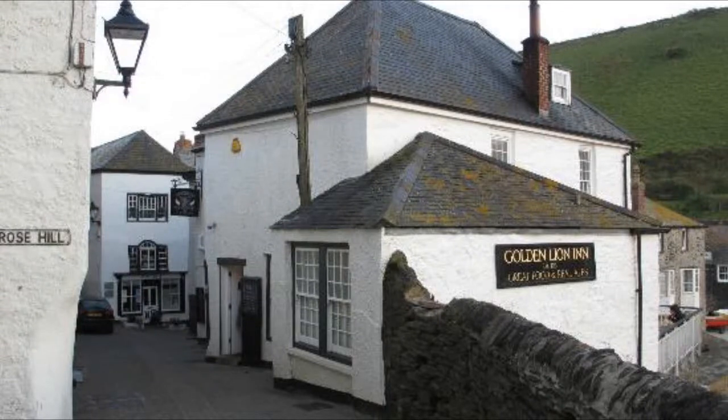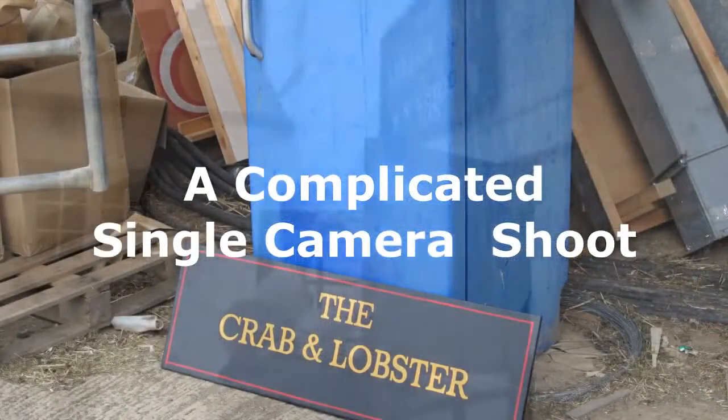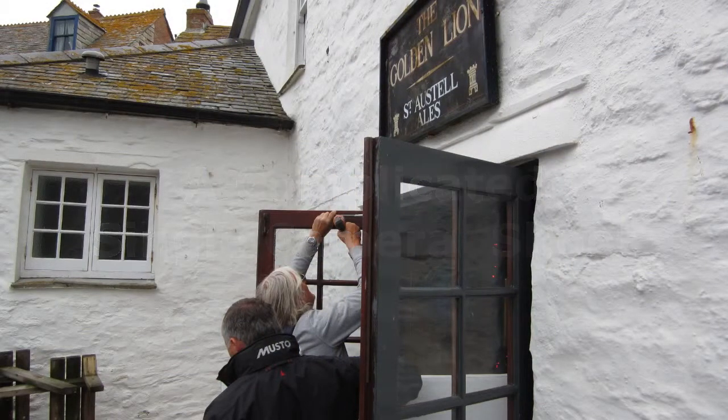The interiors for the Crab and Lobster are actually shot at the pub in Port Isaac called the Golden Lion. The set designers put up the sign on the exterior and our imagination does the rest.